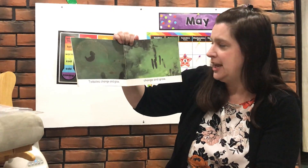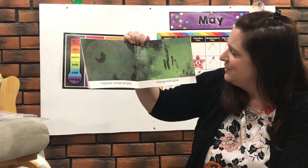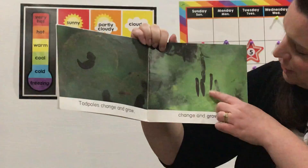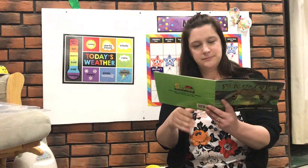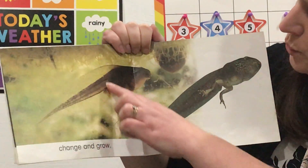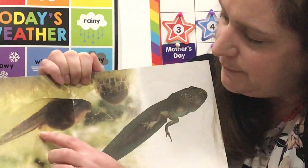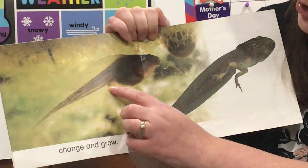Tadpoles change and grow. Look — here's the tadpole right here, still in the egg. Look at them over here, they're changing and growing. Look at them over here — they have this really big head and a really long tail. If you look super carefully right there, you can see where the legs are starting to grow.